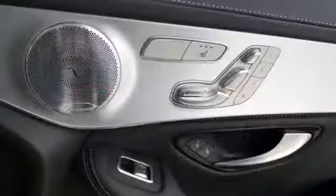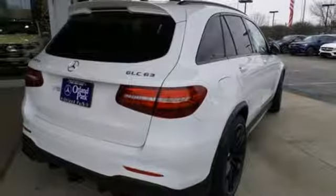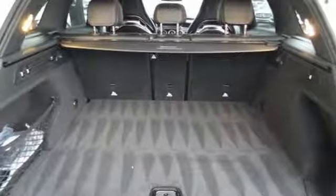Auto dimming rearview mirror, external memory control, wireless phone connectivity, power telescoping steering column, auto tilt away steering column, and automatic transmission.